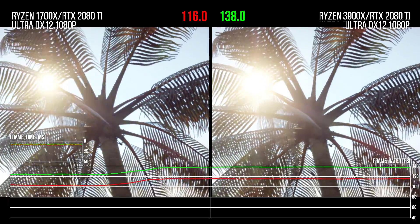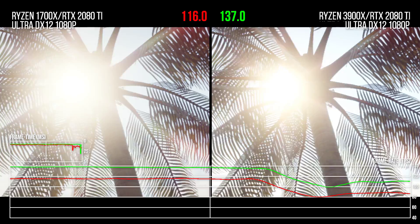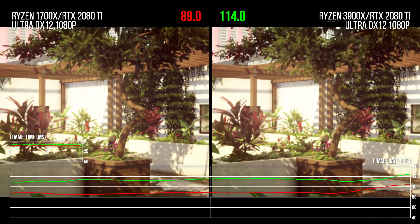This game has seen some serious tech upgrades in the last year, adding per-object motion blur even on top of this DX12 implementation. I definitely recommend checking out that game again if you have not.